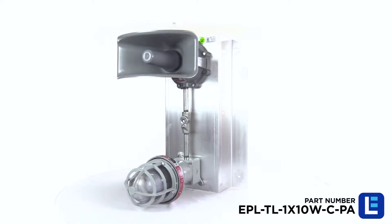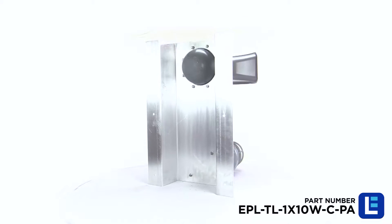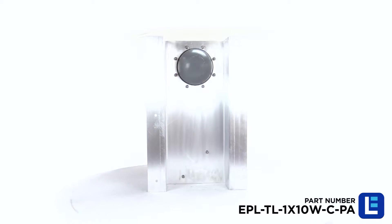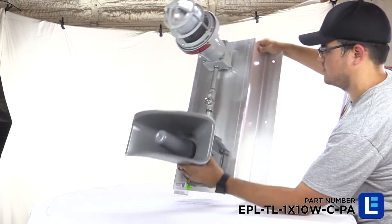This explosion-proof signal stack light is rated Class 1 Division 1 and Class 2 Division 1, and is designed for routing traffic in industrial refueling stations and processing status indications in manufacturing facilities.